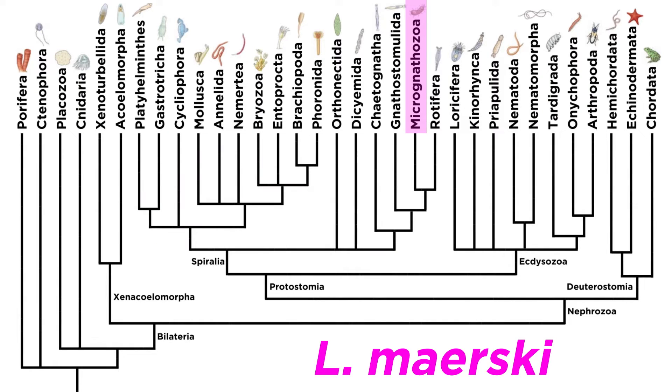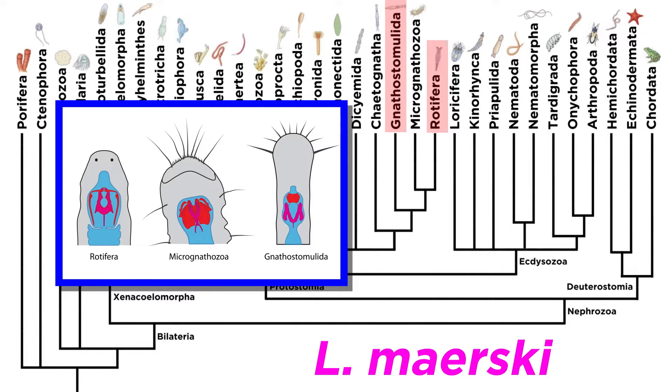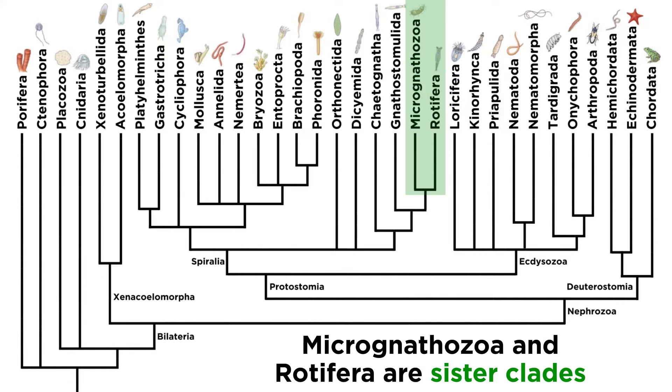L. maerski was determined to be a member of its own phylum only after extensive analyses confirmed that it did not fit within phylum Gnathostomulida nor phylum Rotifera, which we will examine in the next tutorial, though it shared some aspects of morphology with both clades. It is currently considered to be a sister taxon to Rotifera.